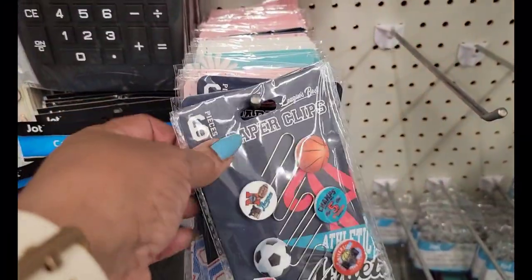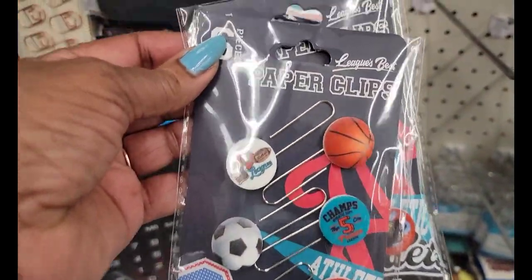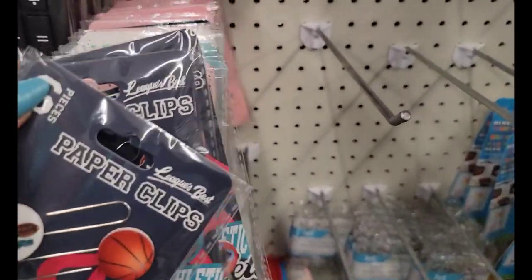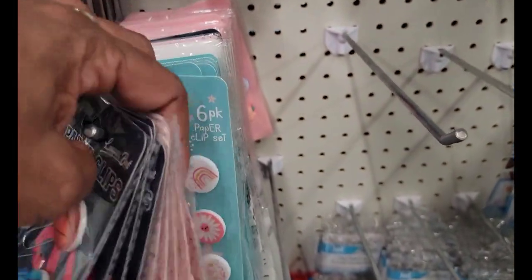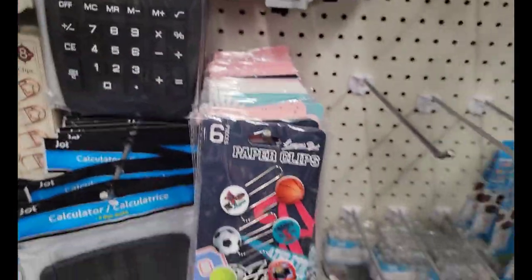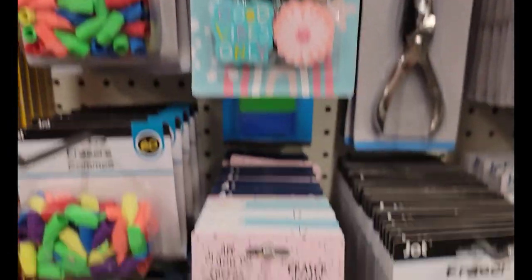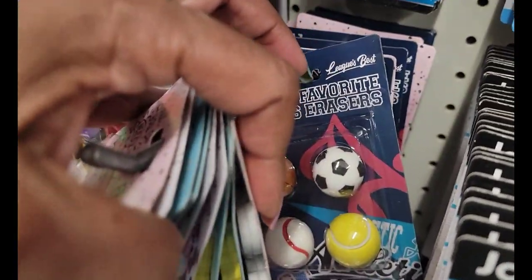They have some of their back-to-school stuff in separate places. But they have the paperclips — those are cute to match all of them. These look like that — 'good vibes only.' So you'll find it all strewn all over the store. Some of the eraser hearts and the motifs. I like their sports ones.